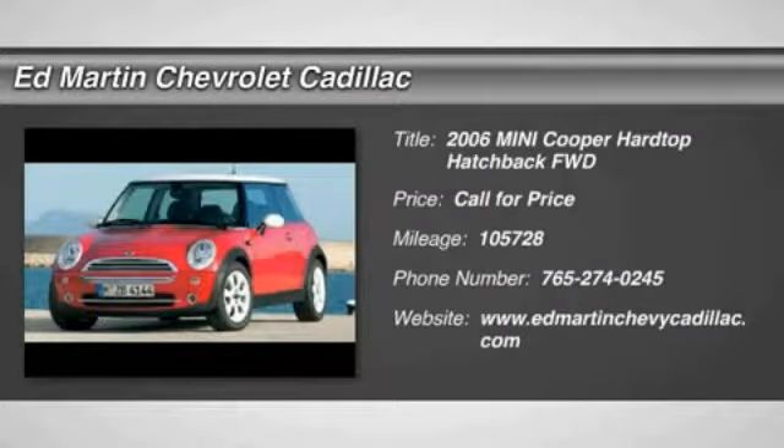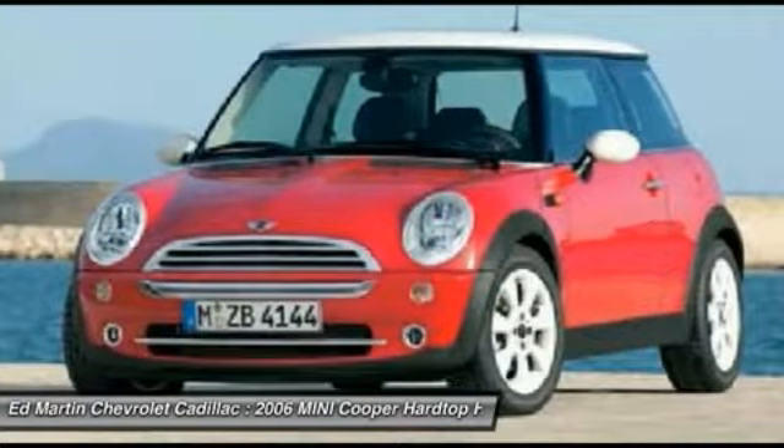The 2006 Mini Cooper — agile handling and quick, precise steering make the Mini Cooper lots of fun to drive.